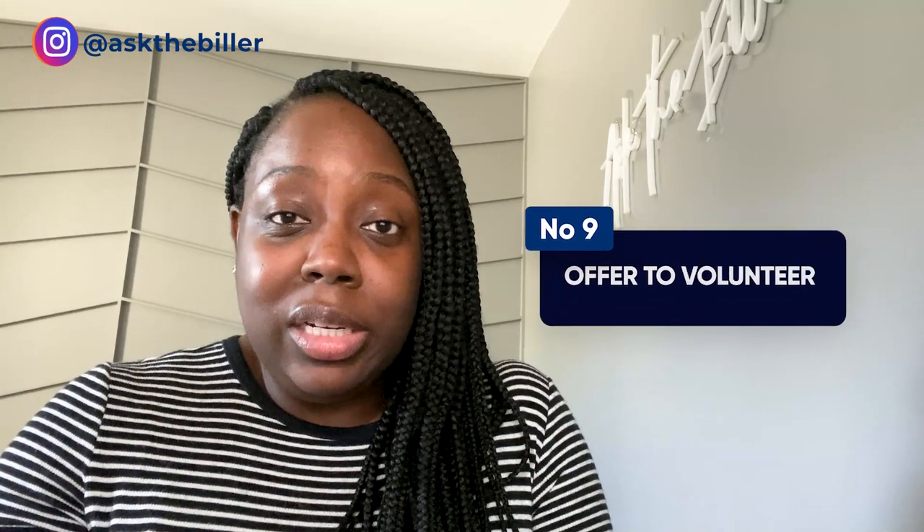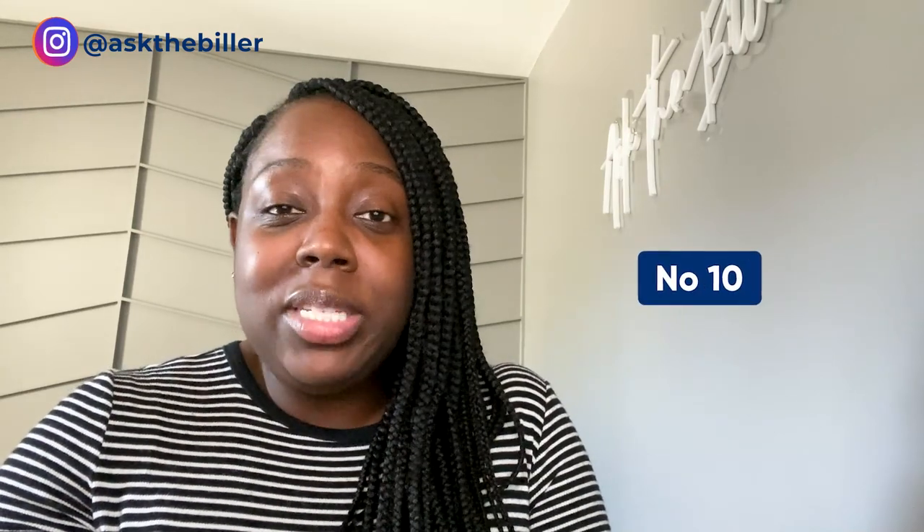Number nine: offer to volunteer. If you have spare time — and this is a great approach if you're inexperienced or in the early stages of your career — offer your services at no charge. That's what I did to earn my first client, and it definitely pays off. Number ten: look for a local billing company in your area. Billing companies are normally willing to train inexperienced and new billers. Reach out to them, start part-time or full-time, and they will train you. You'll learn the ins and outs of the entire revenue cycle and can pivot down the line to other opportunities.